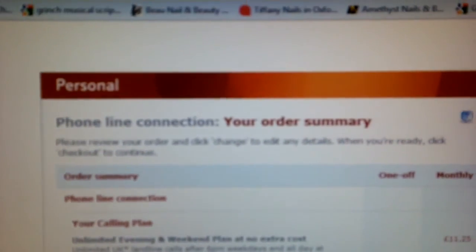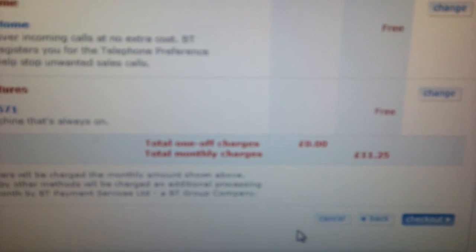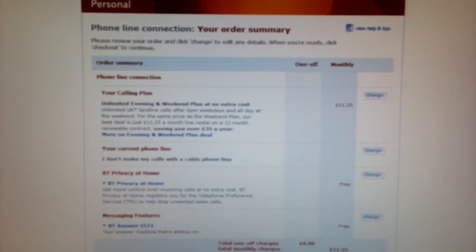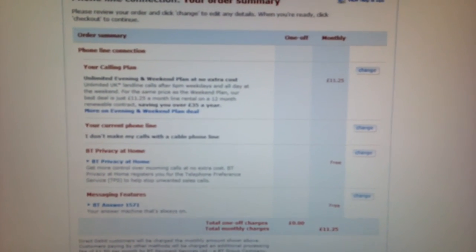As you'll see, this is your order summary. It comes up quite clearly at the bottom saying that there will be a total one-off charge of £0 and a total monthly charge of £11.25. Just to reiterate, I am now four months into my contract and I have been paying £15.45 a month ever since. Thank you.